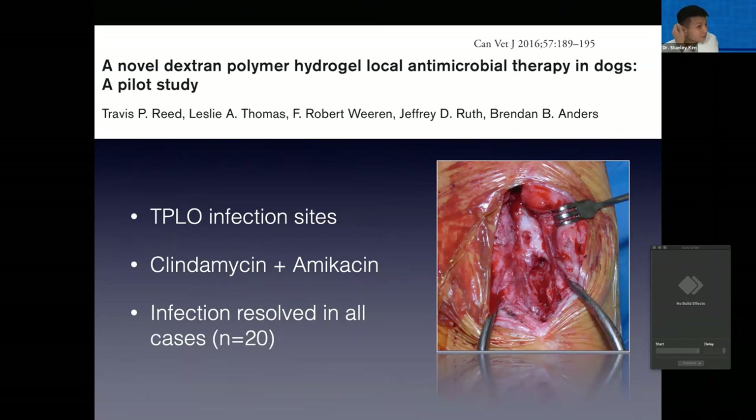The clinical use of Vetrogel has not really been well described. The main report is a short case series in the Canadian Vet Journal where they used it at an infected TPLO site — 20 cases, using clindamycin and amikacin, literally just splashed it onto the plate site, and all of those cases resolved.